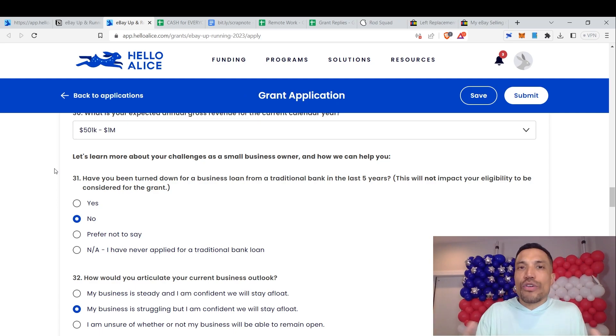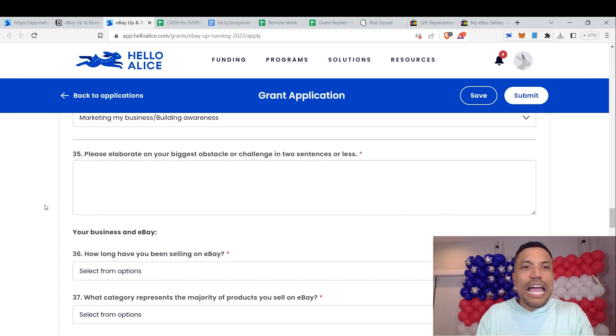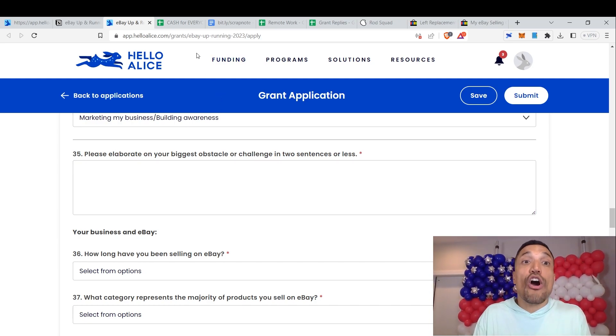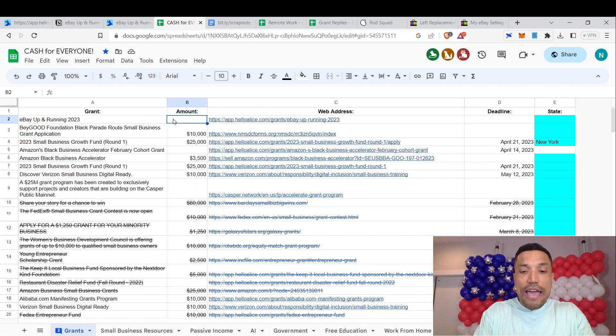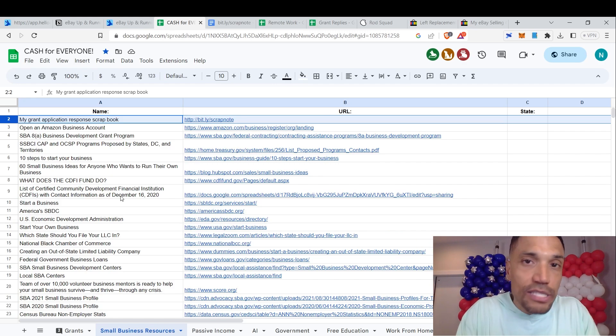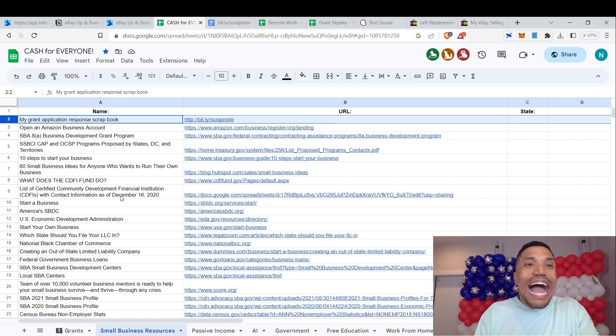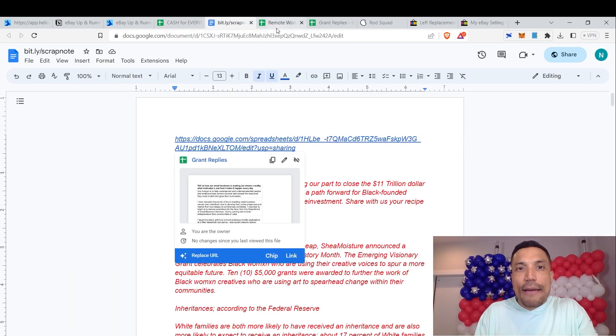The application asks things like: have you been turned down for a business loan, how would you articulate your current business outlook, what is your top business goal for the next five years, and please elaborate on your biggest obstacle or challenge in two sentences or less. This is where our resources are put to work. On the Cash for Everyone spreadsheet, row two on the grants tab has the link to the application. You then go to bit.ly/scrapnotes to access the grant replies spreadsheet.